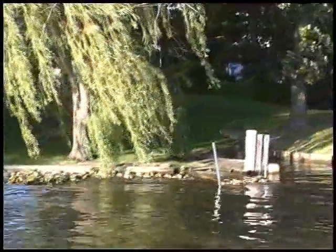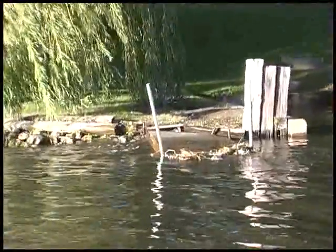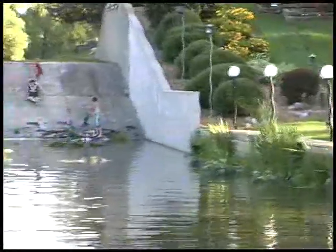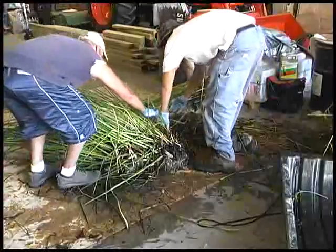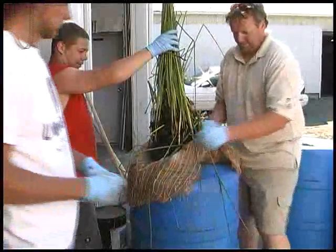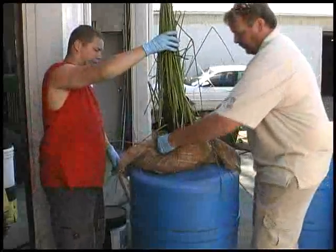Some shorelines have been lined with rock or sea walls, and although they provide a somewhat limited amount of protection, we now know that it can be improved by adding a natural component. The addition of aquatic plants adds to the aesthetic value while providing increased protection from wave action. Installing aquatics in your rock shoreline can be done fairly easily. The bulrush seen here was harvested and is being prepared for transplant in a rock shoreline. The individual sections are wrapped in coconut fiber to hold the root and soil together until the plant can establish itself.